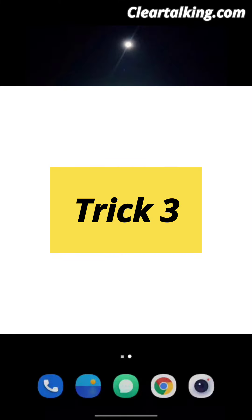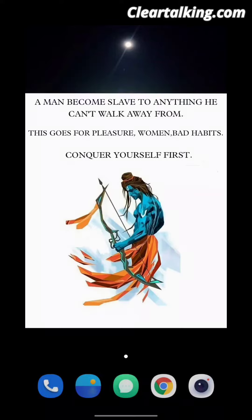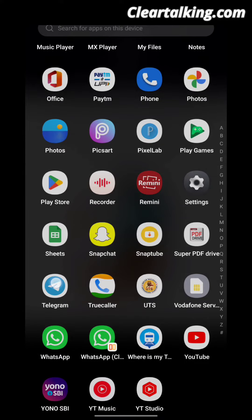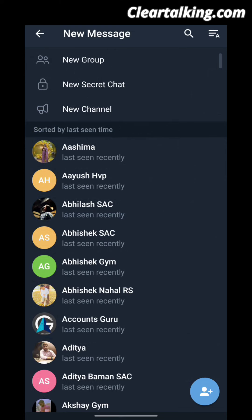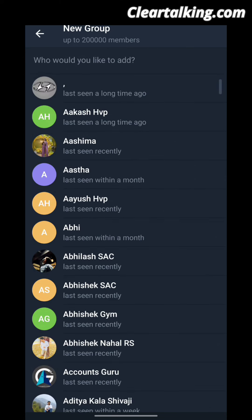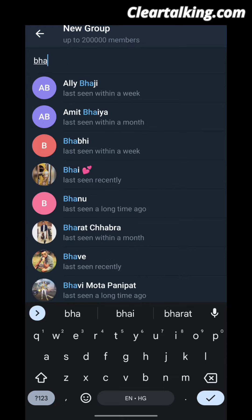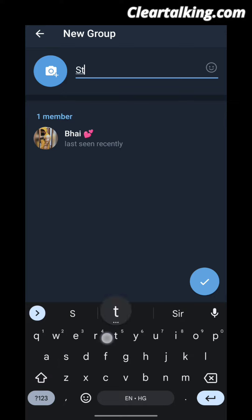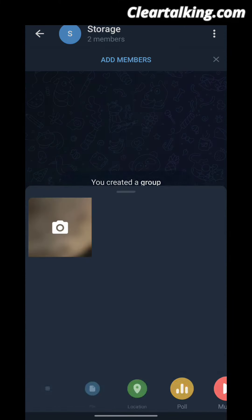Trick No. 3: Use this trick to create unlimited storage in your phone. Go to Telegram and create a group with your other number. Now upload as many files as you want.